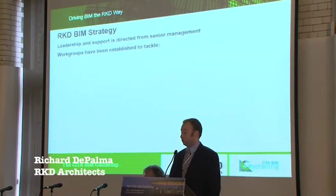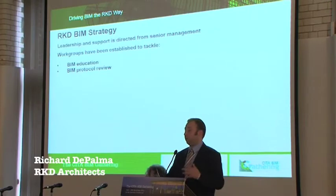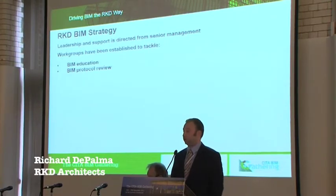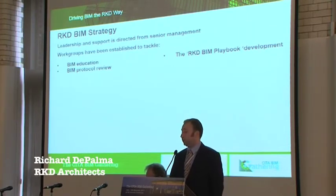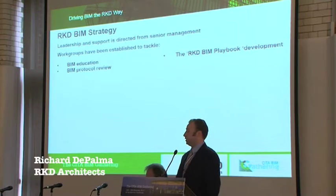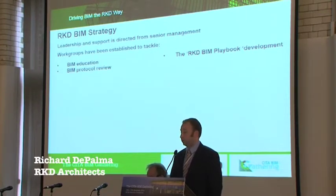We have four primary factors that we look at. The first one is BIM education. The second is a BIM protocol review — think of that as the high-level overriding theme for which we practice BIM in the organization. The third is the RKD BIM playbook, and we'll spend a little more time on this one because it relates back to the BIM protocol. This is really the day-to-day activities we do in BIM — where we mapped out our business processes and at least start off defining what we want to achieve.